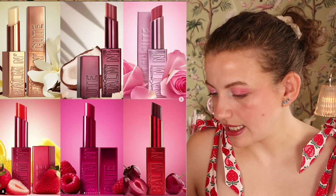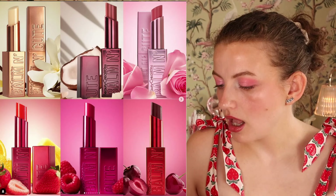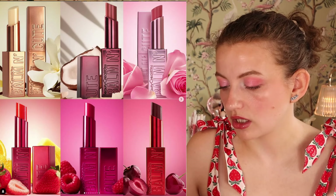These are a scented lip balm that gives the lips a natural flush of color with a light tint, buttery texture, and a sheer finish. Long-lasting nourishment, enriched with sunflower seed oil, peptides, and shea butter. They are $6 each.